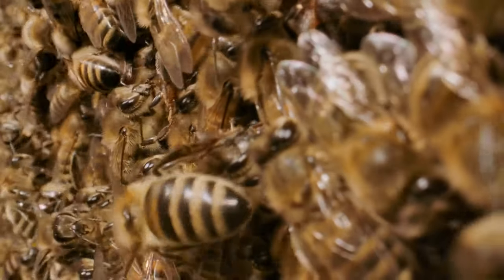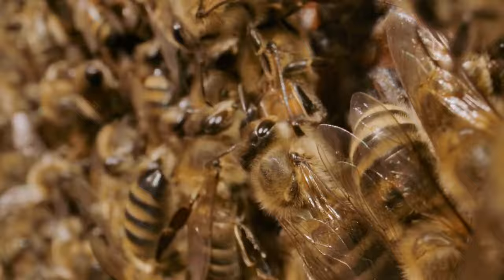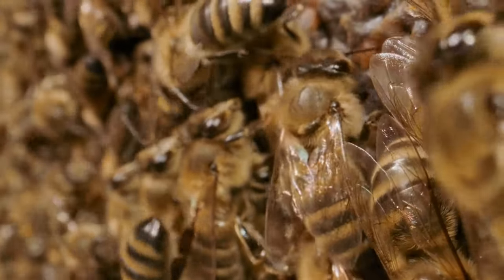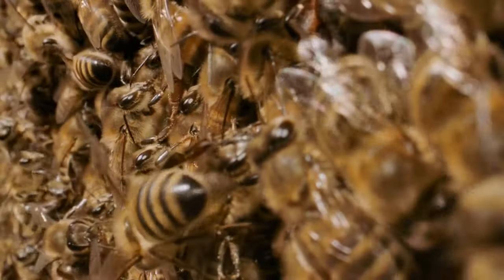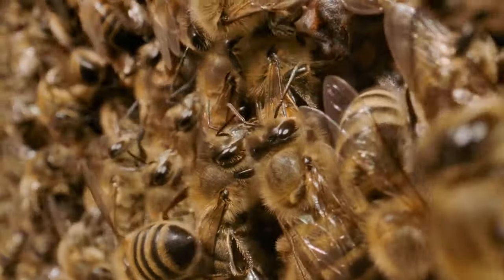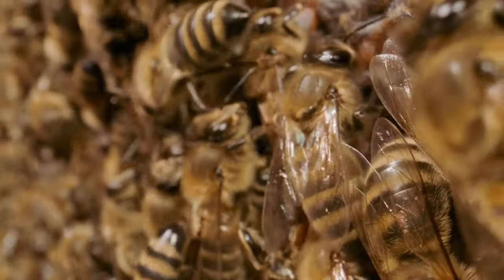Yet, beyond the rhythmic dance with blooms and the creation of nature's liquid gold, lies a world shrouded in mystery and marvel, concealed within the hive's waxen walls. Today, we delve deep into the hive, peeling back the layers of hexagonal chambers to unveil the secrets and astonishing lives of worker bees.